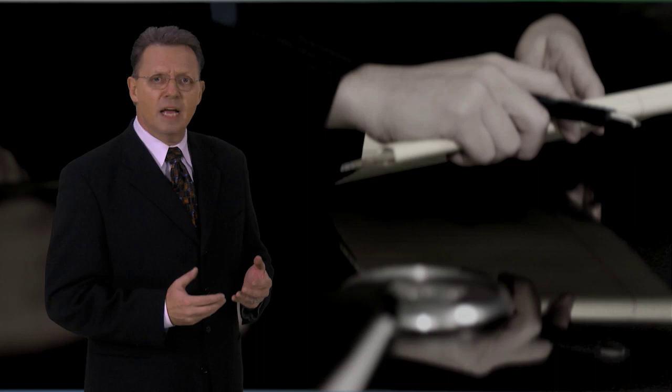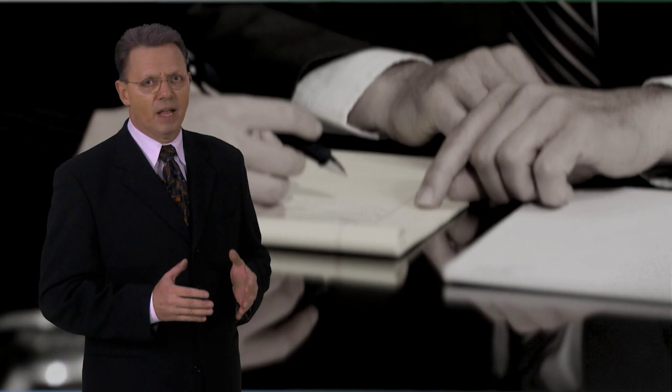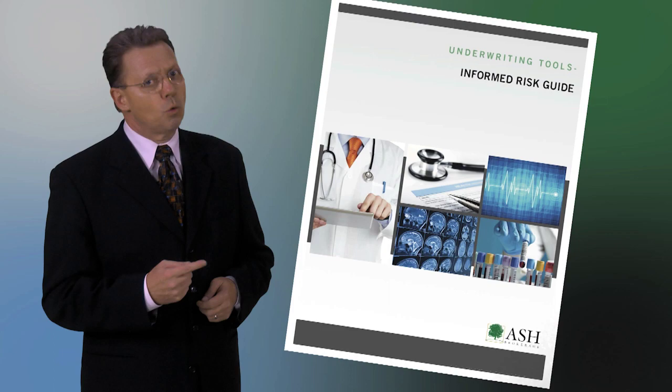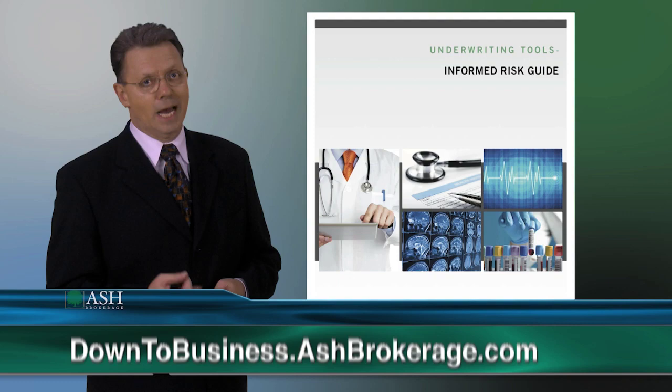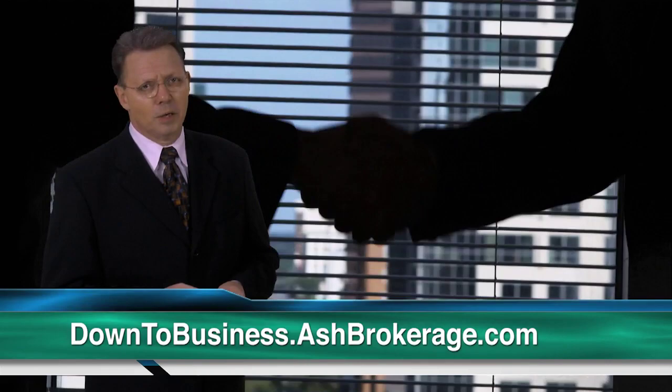Back in the day, life insurance professionals were called field underwriters. Carriers trained their field force in the basics of life insurance underwriting. Today, the insurance industry doesn't educate the agent population as they once did. But now you can have the Informed Risk Guide at your fingertips so you can illustrate a reasonable rate class for your life insurance prospects. Just request your copy of the Informed Risk Guide at downtobusiness.ashbrokerage.com. It's free from Ash Brokerage, the practice enhancement company.